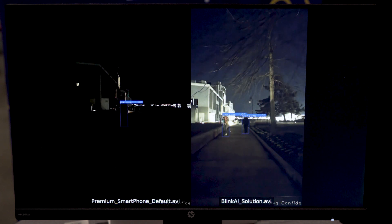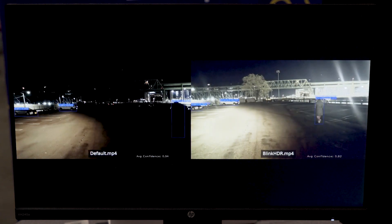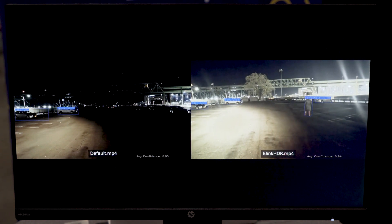Here we also have some pre-recorded videos showing various other capabilities of our technologies. We're going to go through various videos here. In this case, what we see is our single-frame HDR capability.